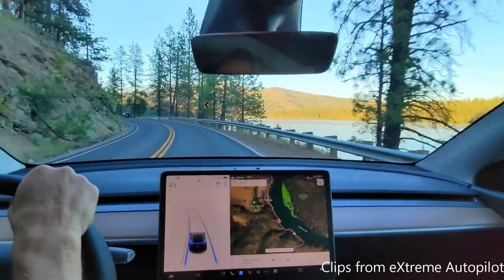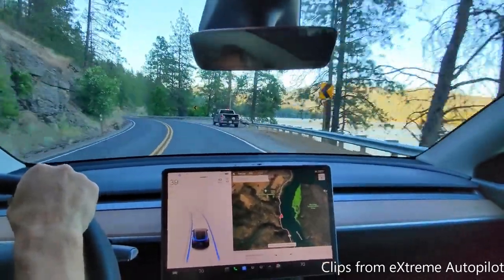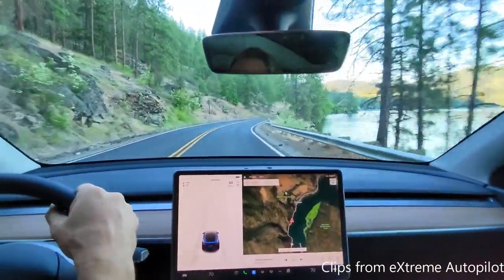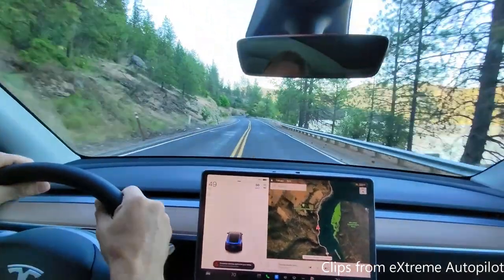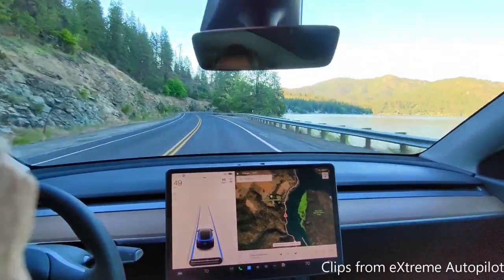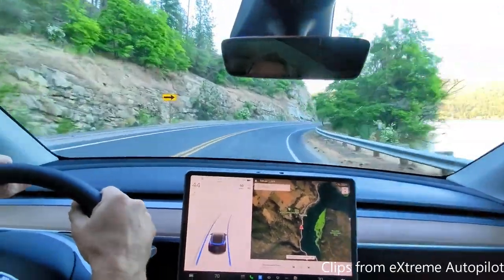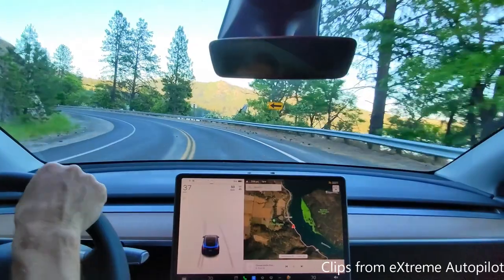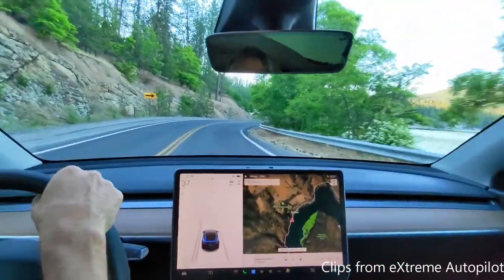Someone commented on that video that FSD would be able to handle that just fine. I thought yesterday, after doing my Costco run and noticing how well it did on those slower turns, that this would be a non-issue. But then we took a drive that same night and came back at dusk — pretty dark — and took that same section of road from the extreme autopilot video.